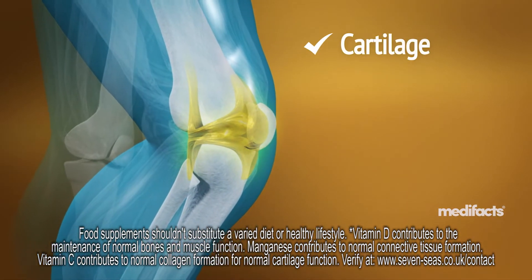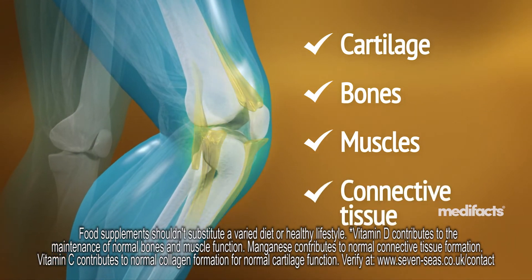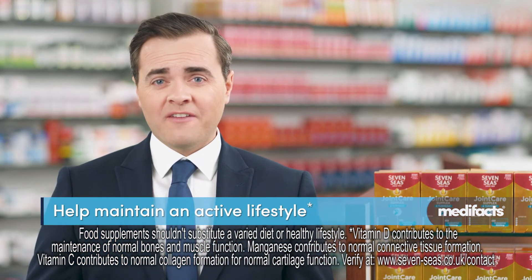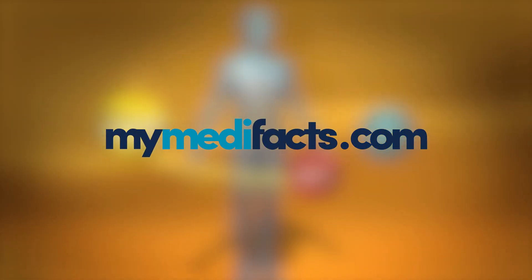It also contains vitamin C for cartilage, vitamin D for bones and normal muscle function, and manganese for connective tissue. To help maintain an active lifestyle, try 7C's Joint Care Supplix and Turmeric today. This has been Medifacts for 7Cs.